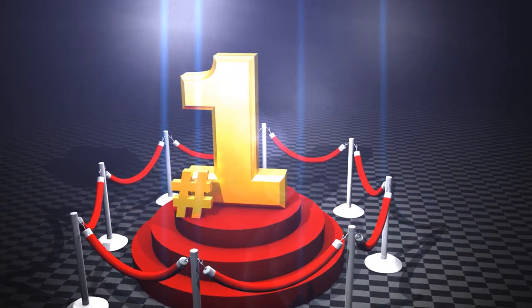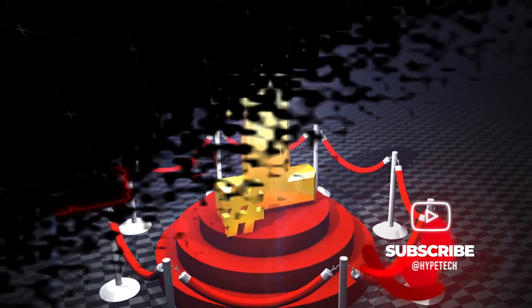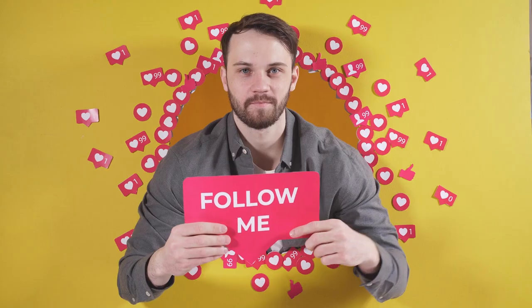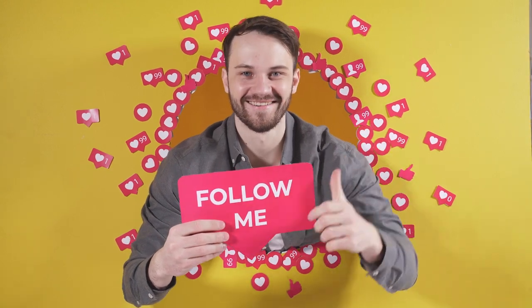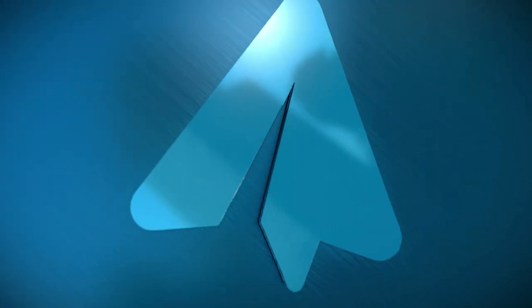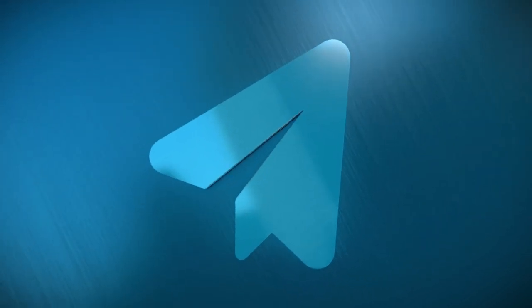If you want a chance to win one of the trackball mouses in the video, just subscribe, don't forget to hit the notification bell, and leave a comment with the hidden word in the video. We will pick a winner and notify them when we reach 5000 likes. Don't forget to join our community Telegram channel linked in the description so we can contact you if you win.